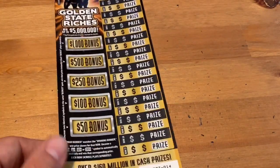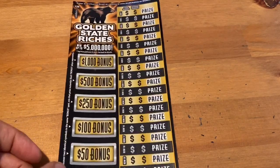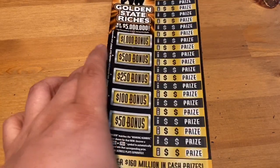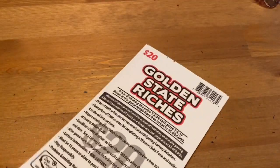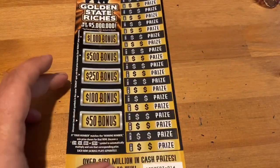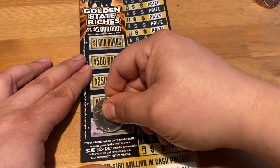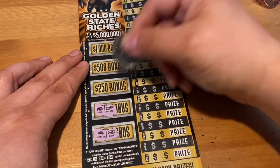We have one more to go - let's see if we can get more money back. There's a white line on the bottom there. Ticket 14, Golden State Riches - just trying to match the numbers straight across, or match your bonus. If you're lucky you find a 2x, 5x, 10x, or 20x multiplier. Let's see if we can get a bonus win. We've got a coffee and a bar.